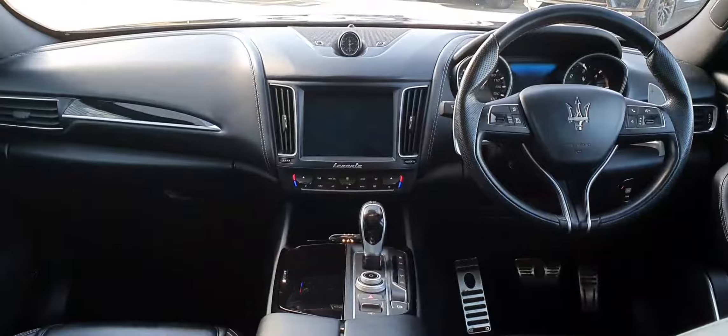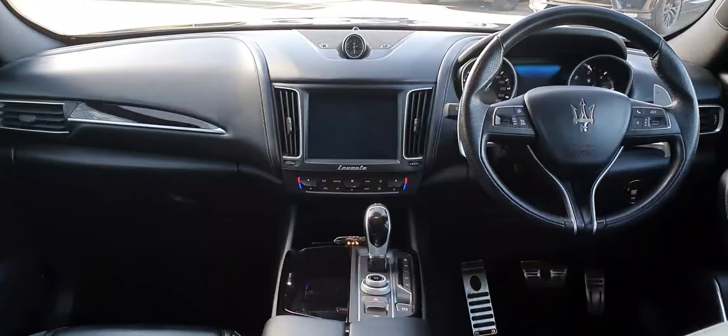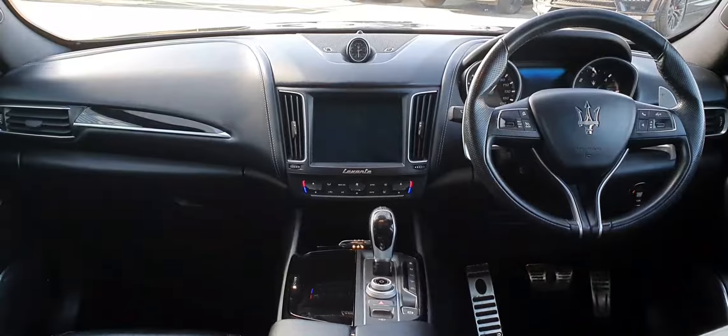The interior is finished in full ebony black leather and features a full multi-function steering wheel as well as an 8-inch infotainment display. This vehicle has covered just under 92,000 kilometres and features an automatic transmission.